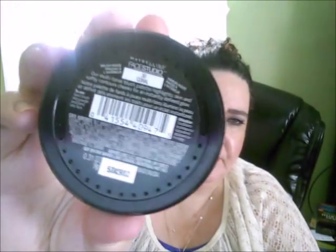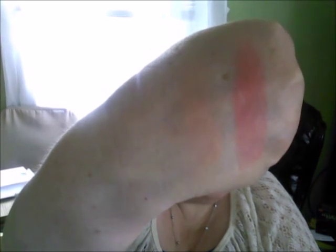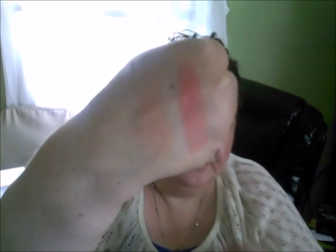The next drugstore one is from the Maybelline Master Highlight Collection. This was the first one I purchased — it's number 30 Coral. What's nice about it is it's a blush-slash-highlight hybrid; it has different coral colors in it, making it a really pretty blush to work with. It's actually close to the Sienna from Laura Geller, just not as pigmented. It also has a sheen, so you wouldn't need to wear a separate highlight.